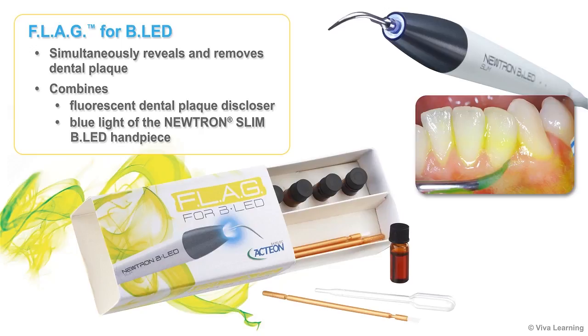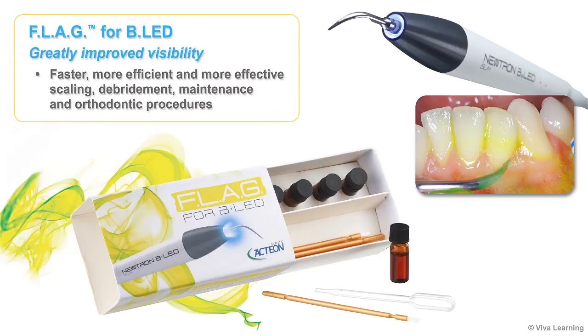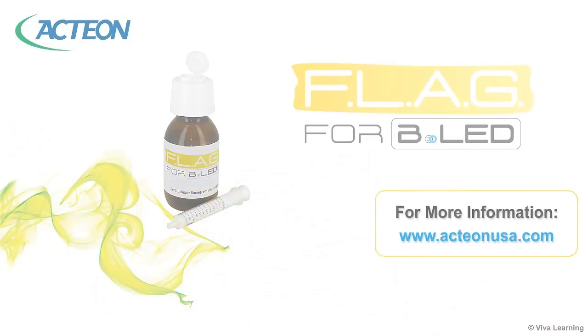Flag for BLED is Action's exclusive new technology for simultaneously revealing and removing dental plaque. By combining a fluorescent dental plaque discloser with the blue light of the Neutron Slim BLED handpiece, this technology provides greatly improved visibility. This improved visibility translates into faster, more efficient, and more effective scaling, debridement, maintenance, and orthodontic procedures, which is good news for both you and your patients. Let's have a look.